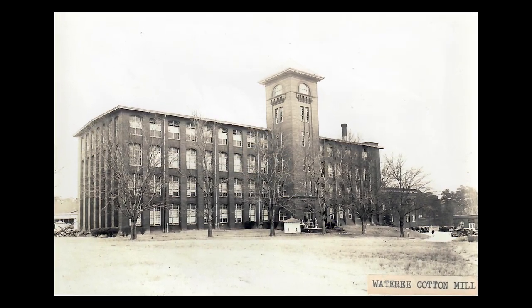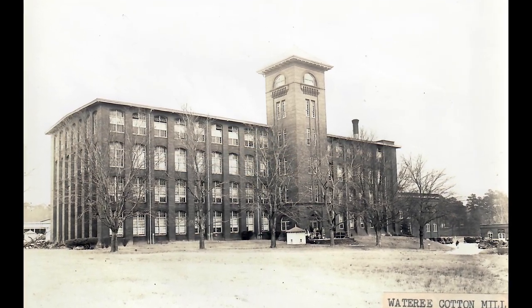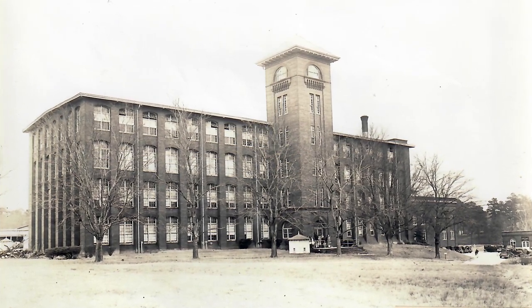At its heart is Kendall Mill, formerly Watery Plant, designed by W.B. Smith Whaley in 1899 in the Romanesque style — a model of textile architecture.